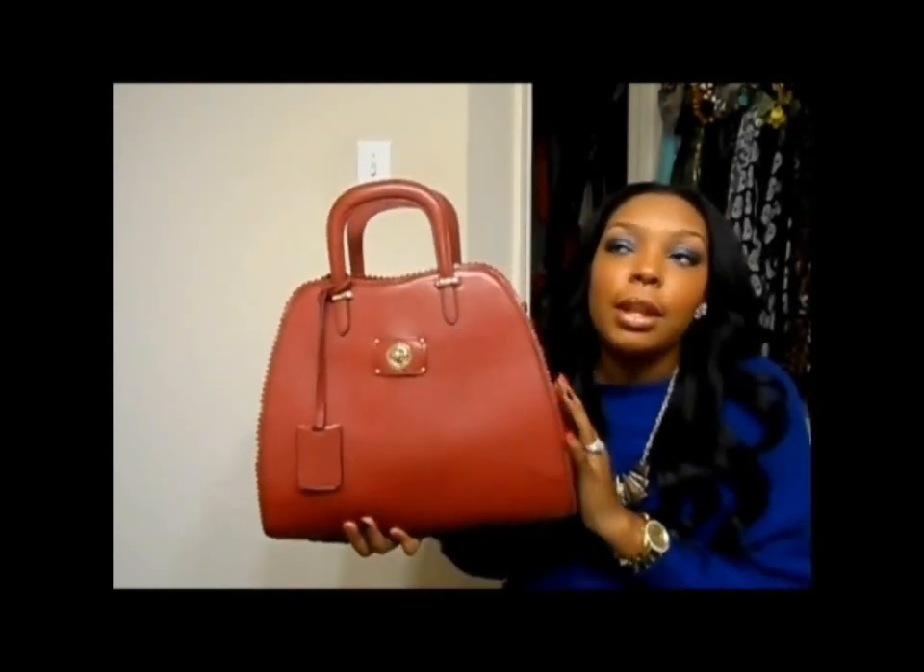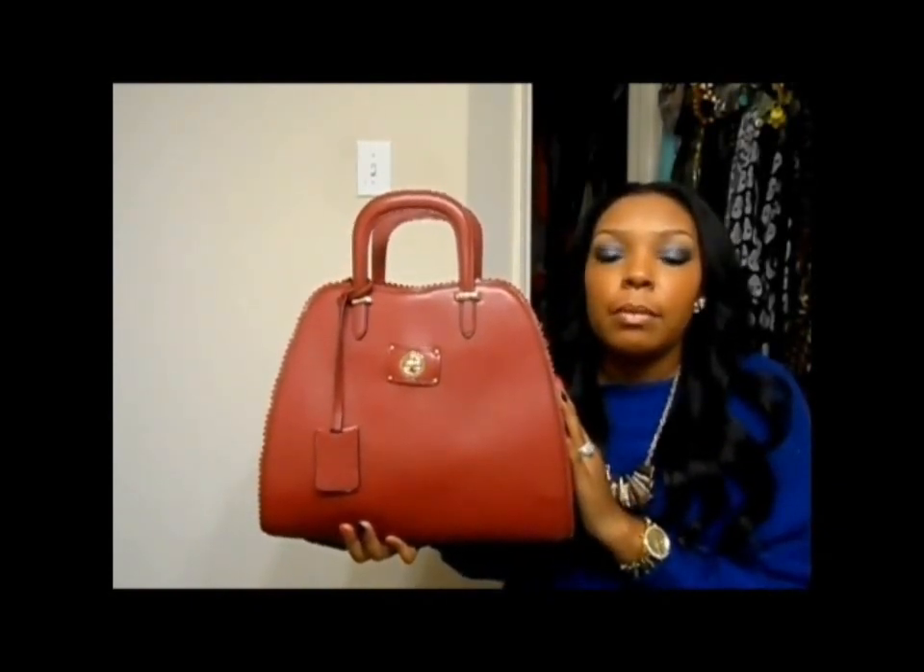This is the only color I have available in this handbag right now. I did have it in a really pretty blue, orange, and this color. However, my vendor does still have this bag in black — if anyone is interested, you will have to place an order because I only have burgundy at this time.